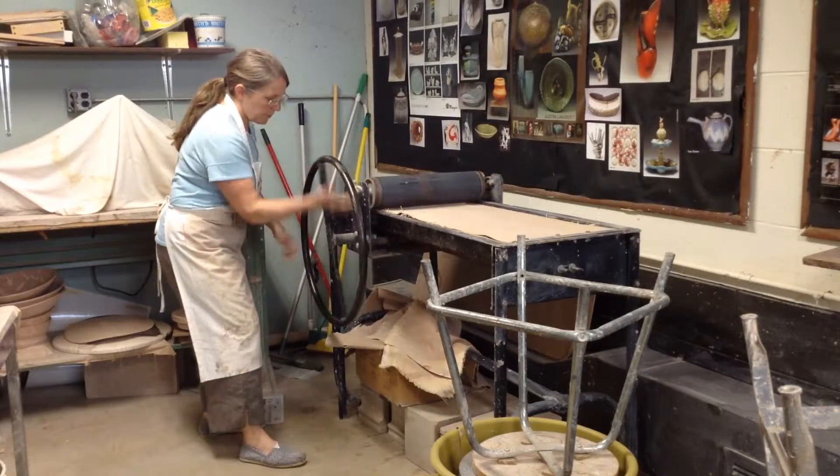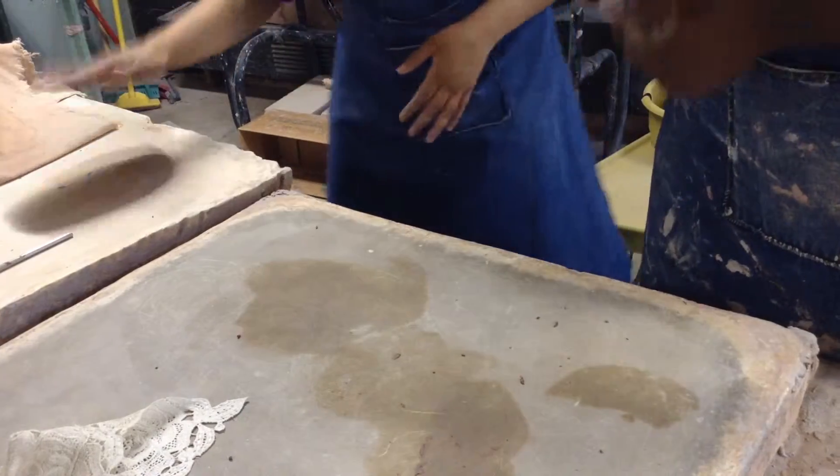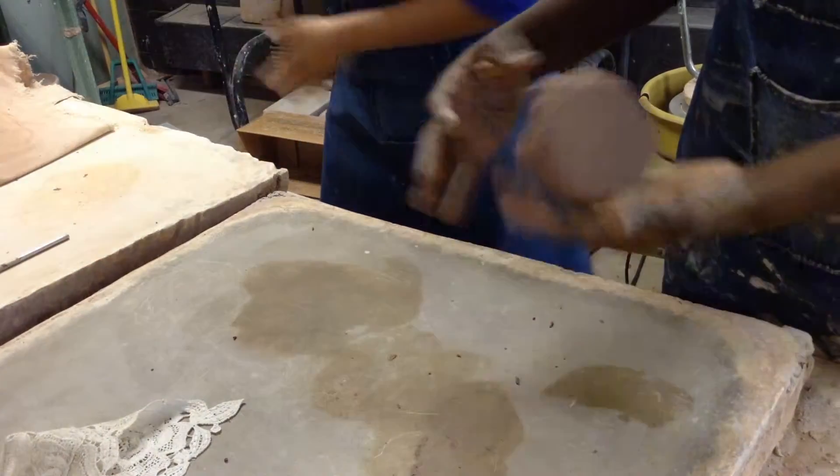Empty Bowls is about dealing with issues related to hunger, and certainly making bowls, and getting a sense of how many people in the world eat using bowls.